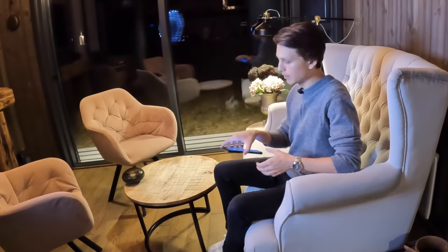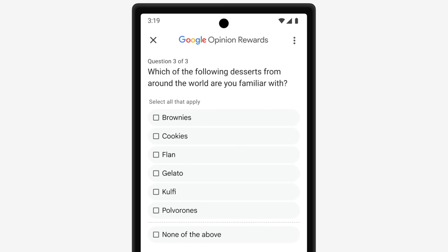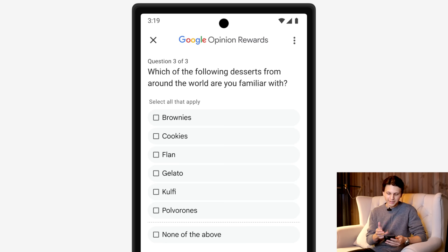You might be asking what kind of questions they're going to ask you. Here's an example based on the image they put in the Google Play Store. It says, 'Which of the following desserts around the world are you most familiar with?' and then it lists out the desserts. For example, I'm familiar with cookies and brownies, so I would select those two and submit it to Google.